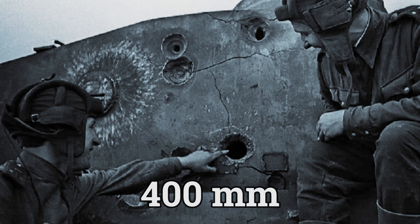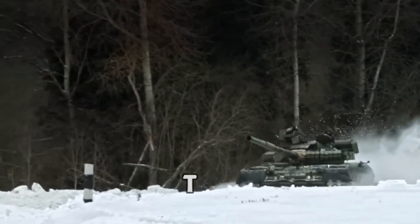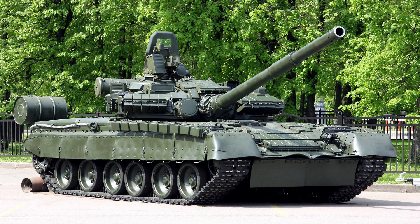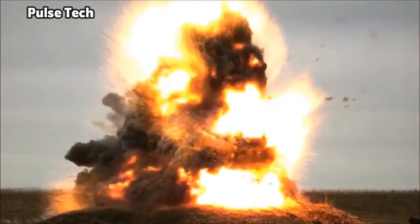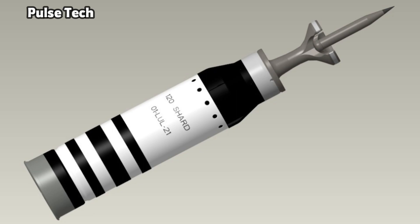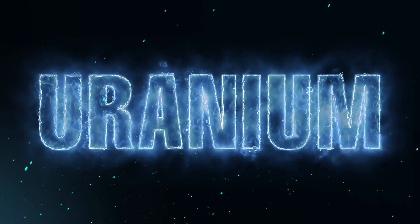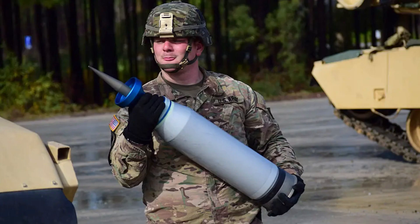Now let's talk about the weapon of choice: the depleted uranium rounds. A normal tank round could puncture 400 millimeters of armor — 40 centimeters, which is no joke. But when the Soviet Union designed the T-80 tank, the United States Pentagon got nervous, because they believed the armor on that tank exceeded 400 millimeters and no weapon could puncture it. This is when they got the idea to create a weapon that surpasses 400 millimeters. Engineers figured out that uranium was the best metal for this situation. The uranium darts could puncture 570 millimeters — 57 centimeters — of armor.